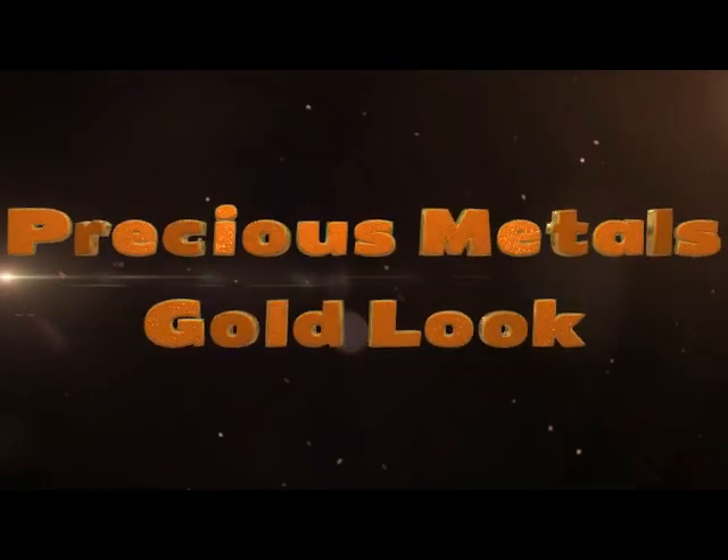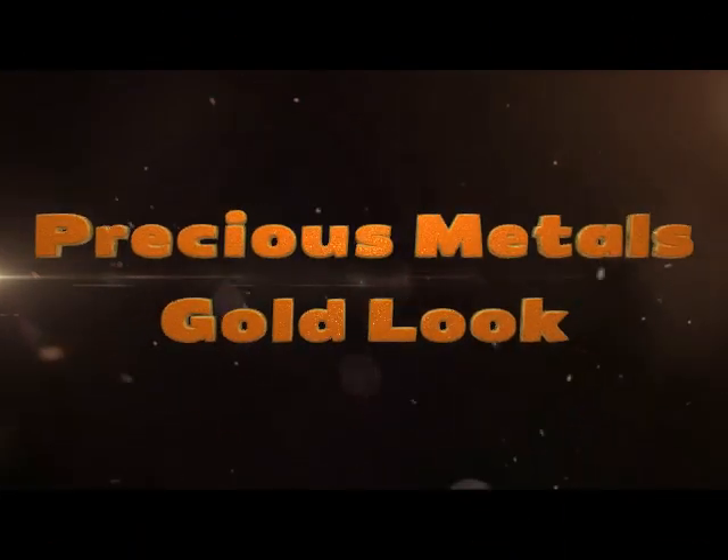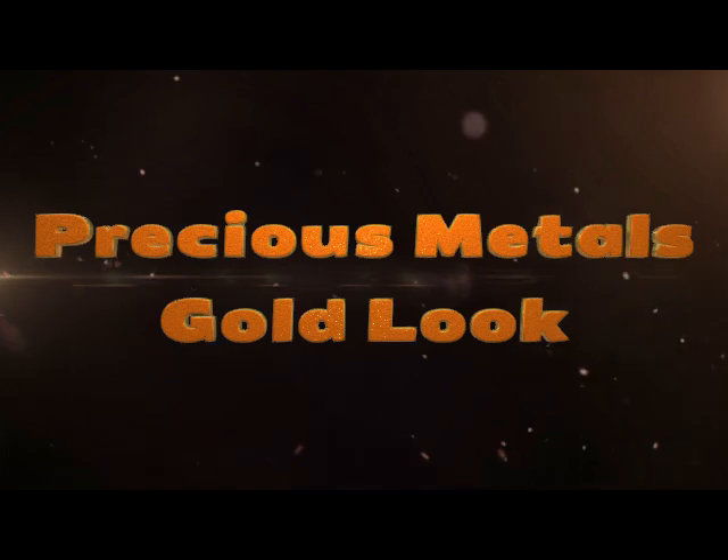Hi, it's Adrienne. How are you doing today? I'm back with another look from the Precious Metals — that's a new makeup palette by ColourPop — and I thought I'd go ahead and show you what I did today.